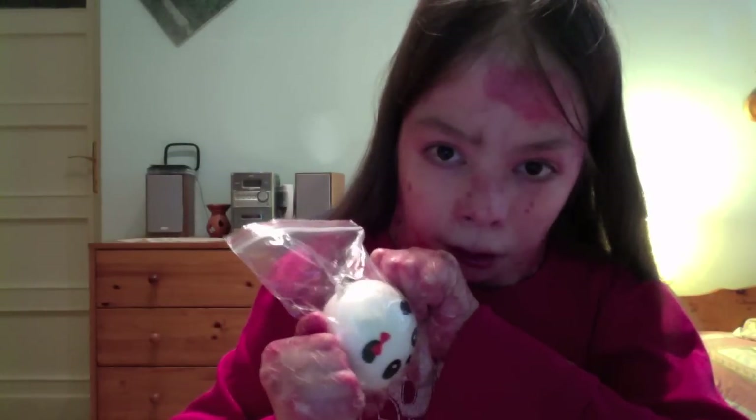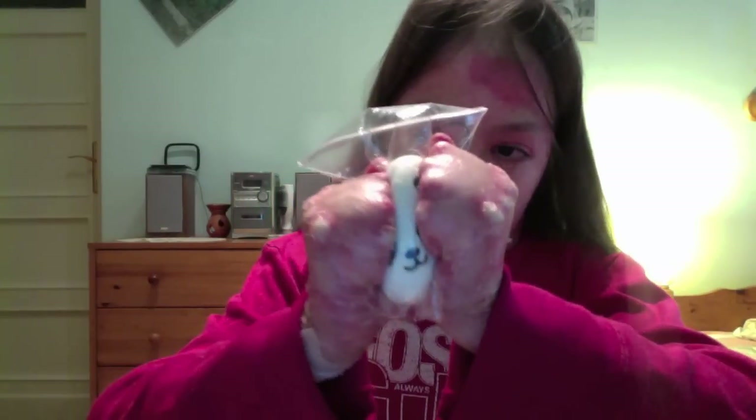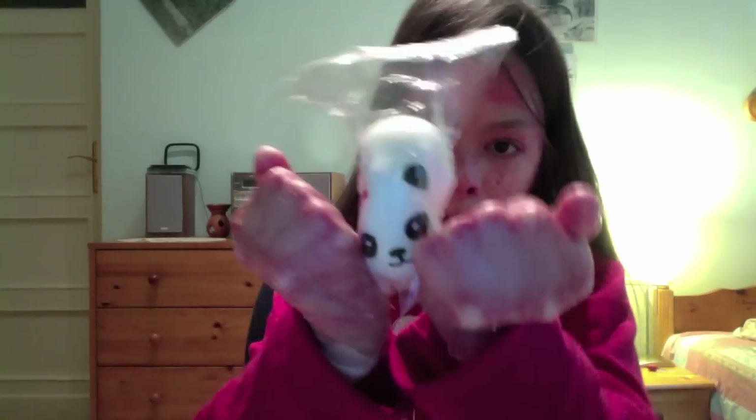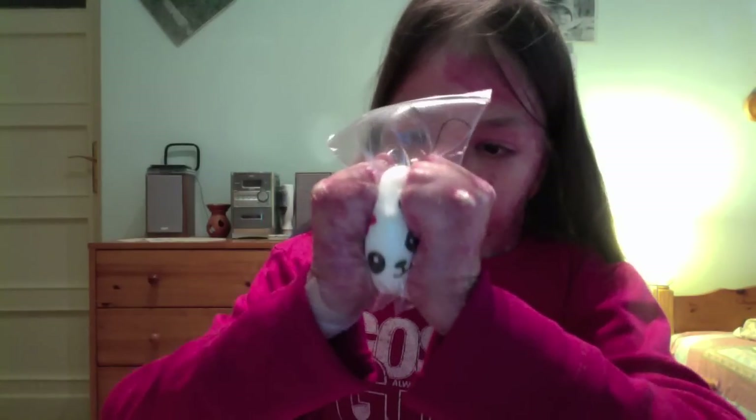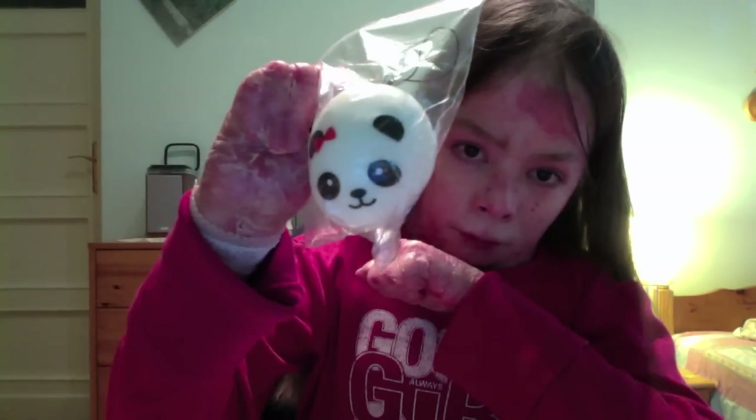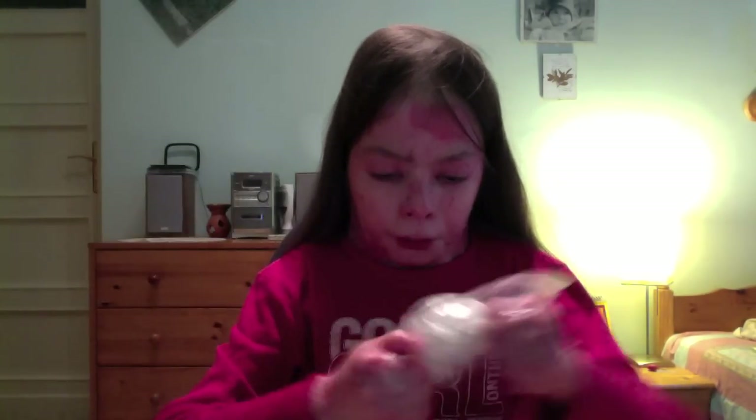This is a girl one because she has a red bow here. And this is super squishy - let me show you. Watch the squishy. Look, it comes out so slowly. Yeah, this is the first thing.